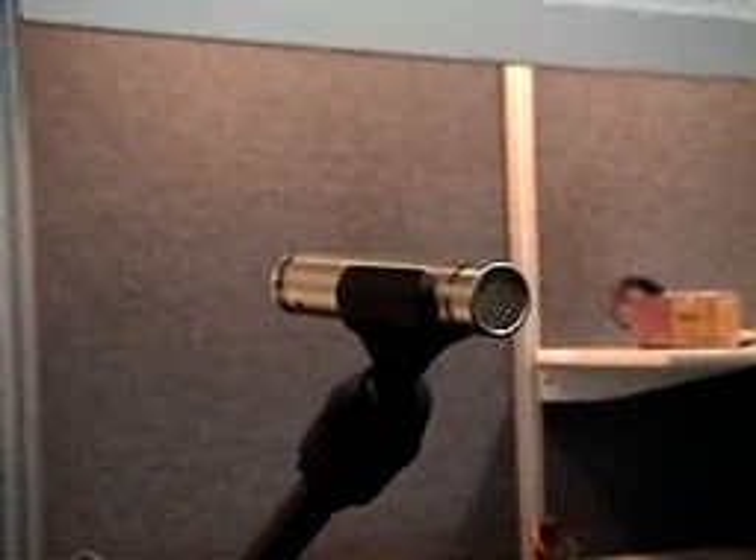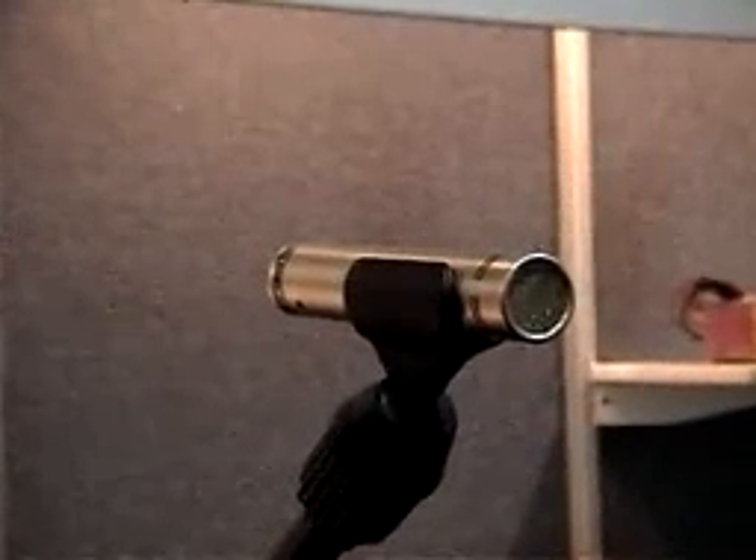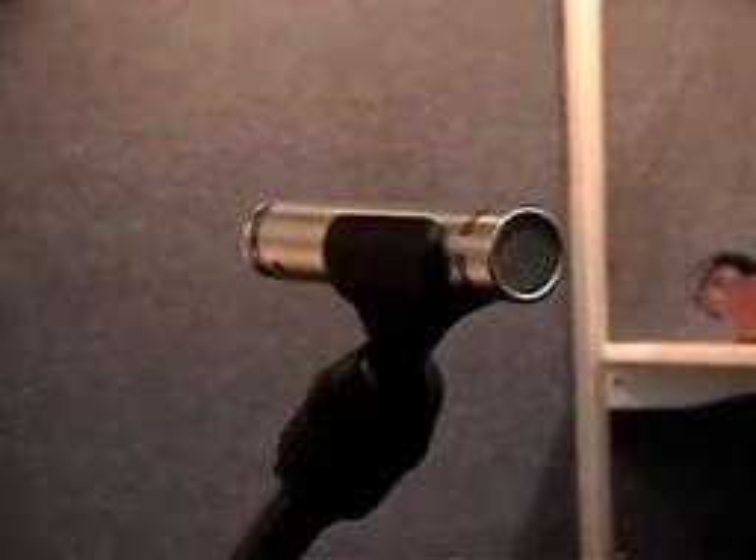Same specs, same frequency response, same capsule. It comes with two windscreens and two mic clips. For more flexibility, you can use them on separate instruments — hi-hat, rides, drum overheads, acoustic guitar.